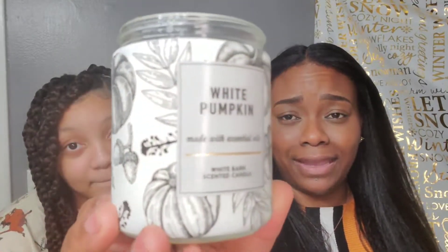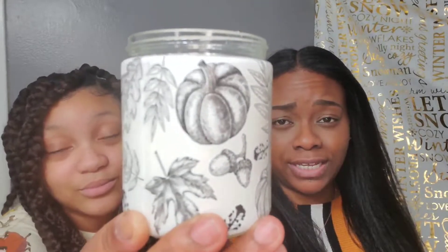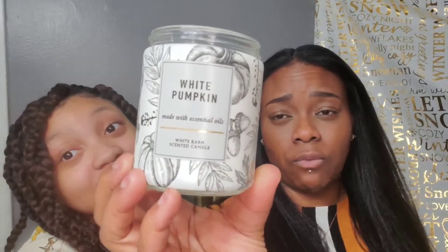Alright, so we have the White Pumpkin — this is one of my favorites. Look at the packaging, how can you deny her? The notes on this one are white pumpkin, autumn spice blend, and ground cinnamon. You can't get much better than that — cinnamon is really important.